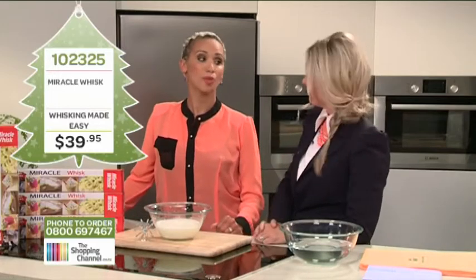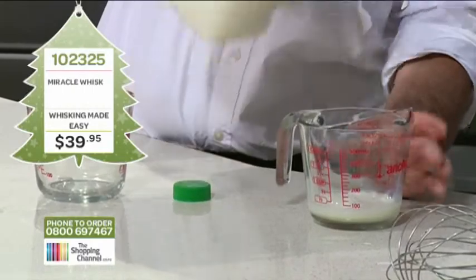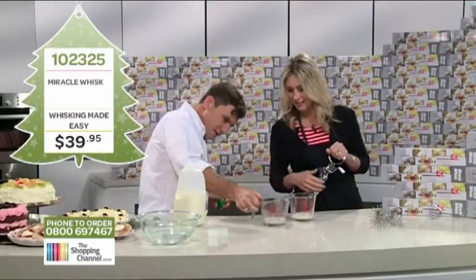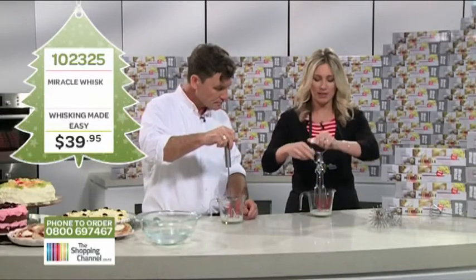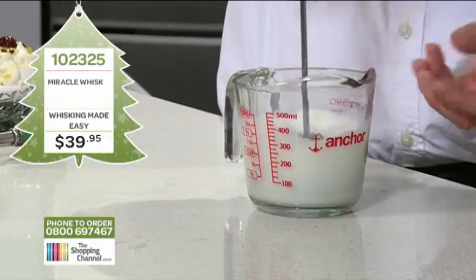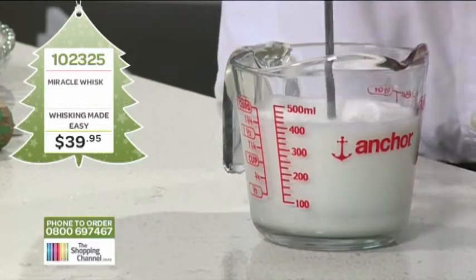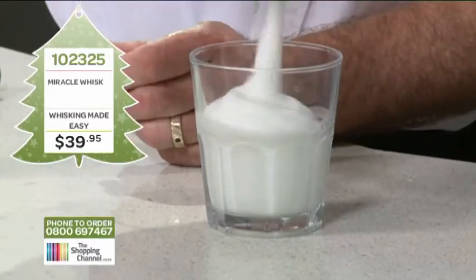What we did is get two bowls filled with exactly the same amount of chilled trim milk — 50 mils. The objective is to turn this trim milk into the perfect thick creamy consistency for a perfect cappuccino. If you watch closely at home you will see straight away that the Miracle Whisk volumizes and aerates the contents instantly — in fact in about 10 seconds. That's all it takes!